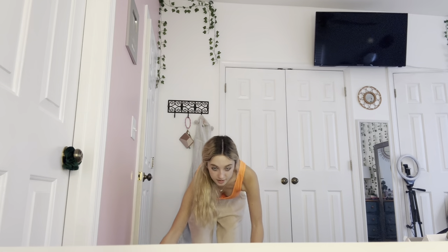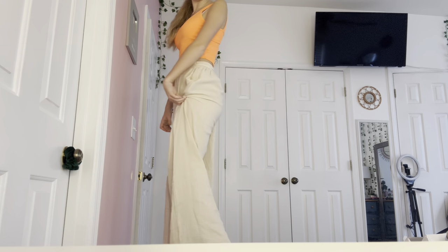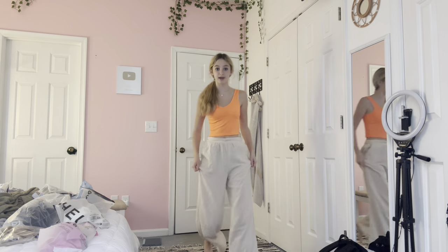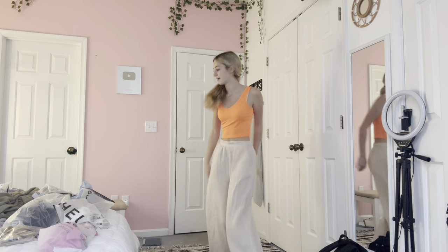Next I'm going to do these pants. I was really expecting bad quality, but I really love these. They look a bit weird on camera but I think they are so cute. Let me find a spot where you can see my whole body — this might work, don't mind the messy background. This is it.